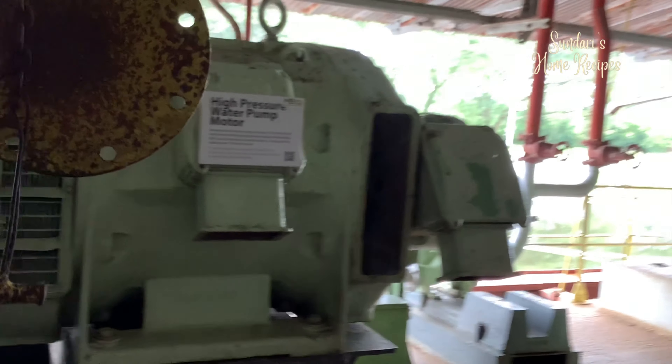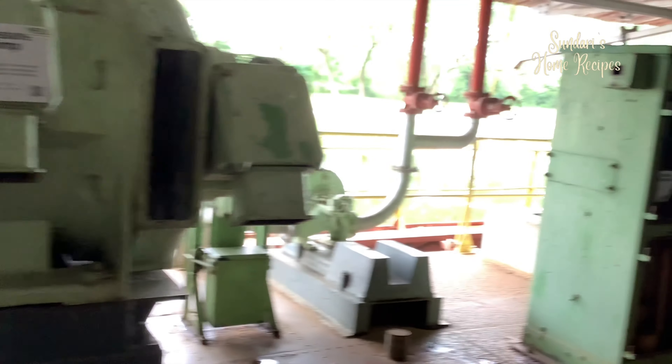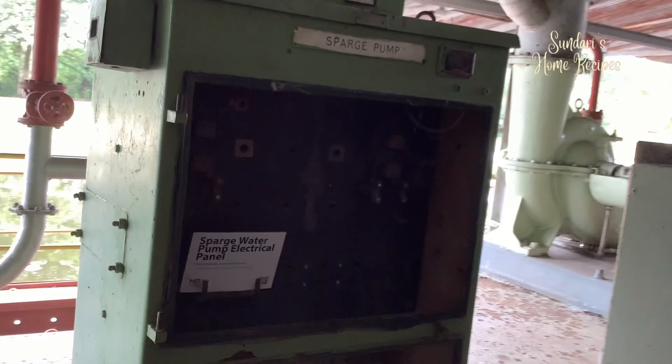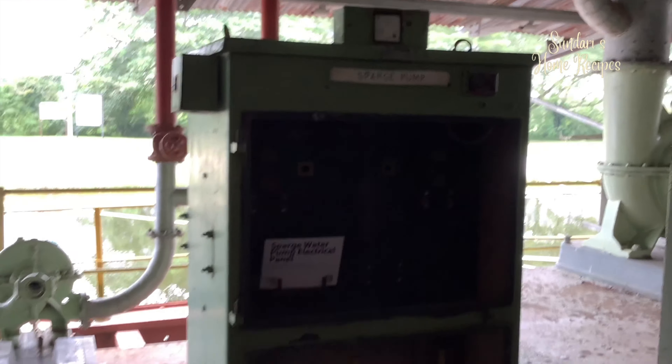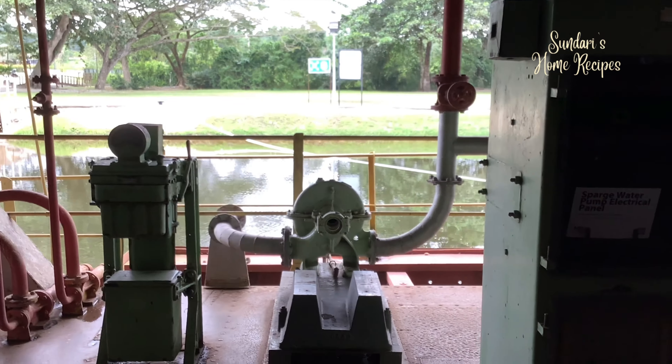It was decommissioned in 1982 when the extraction of tin became uneconomical and tin prices dropped. It's not economical to run a huge operation like this when tin prices have dropped or when the extraction of tin is less viable.